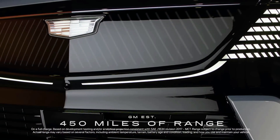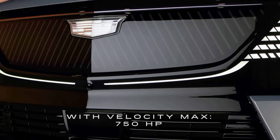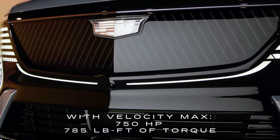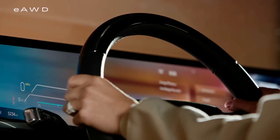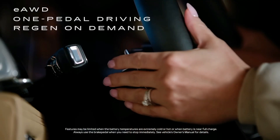For performance, the 200-plus kilowatt-hour battery system offers 450 miles of range and provides up to 750 horsepower, 785 pound-feet of torque, and an impressive towing capability. This dynamic powertrain includes E all-wheel drive, one-pedal driving, and range-extending regen-on-demand.